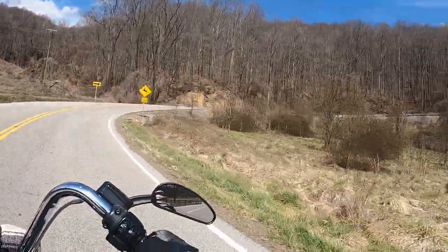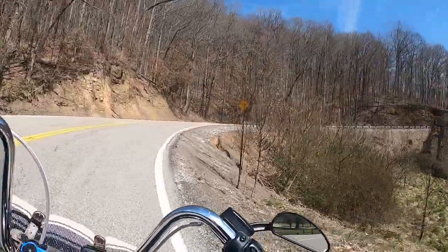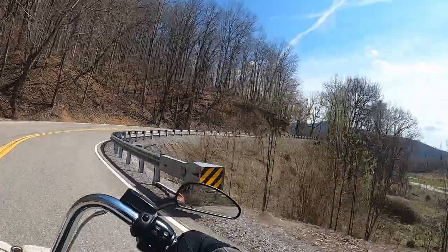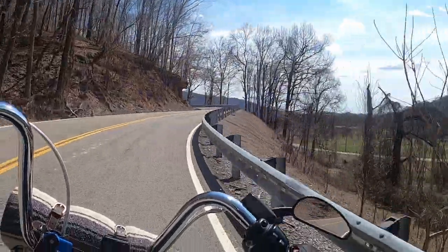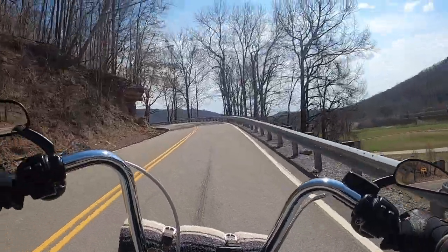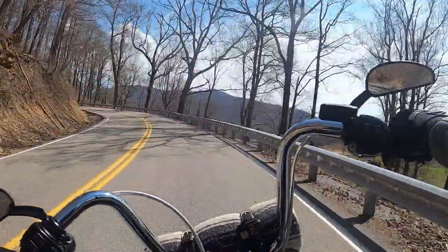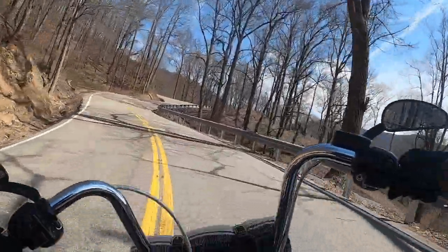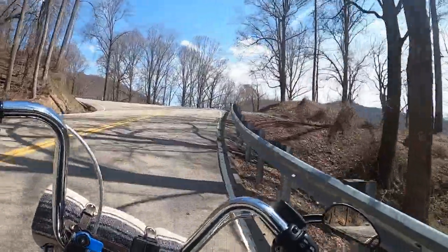I know I said this is the intermediate or beginner way, but as you can see there are some decent little switchbacks here, and there are going to be a lot of these turns coming. They kind of taper out a little.